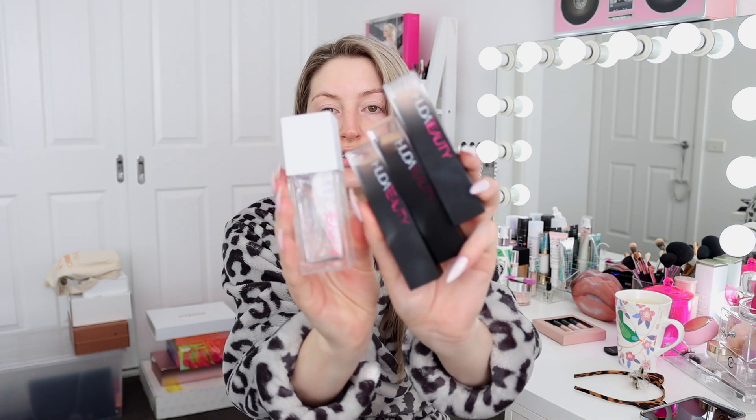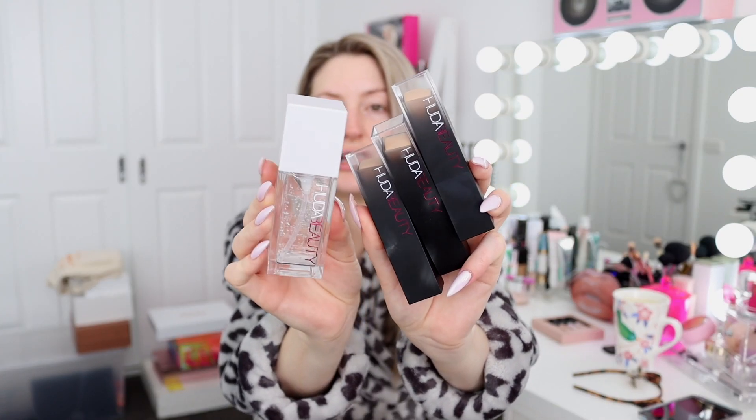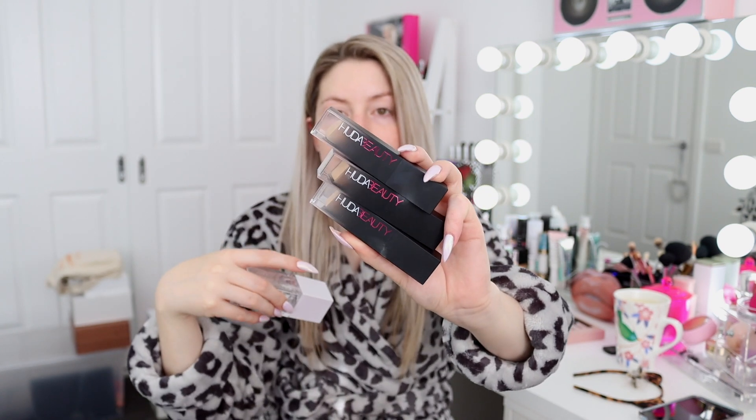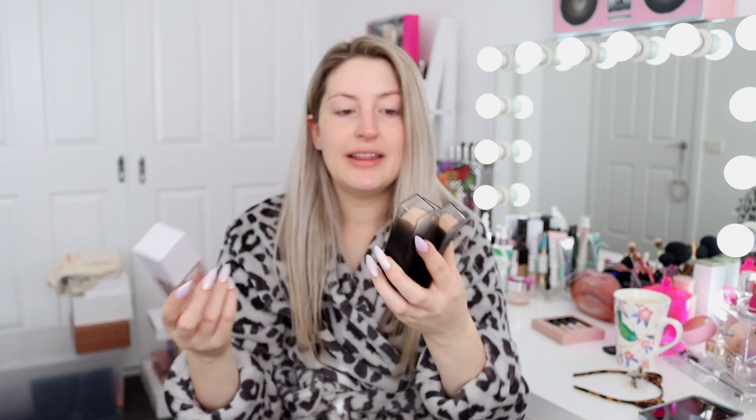Huda launched this new jelly primer and also stick foundations. These stick foundations are light to buildable coverage, creamy, and they dry down but stay luminescent on the skin with no fragrance. If you'd like to see my full review on them, it's already linked in the description and at the end of the video, so definitely check that out.